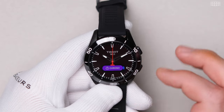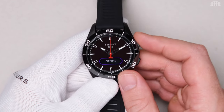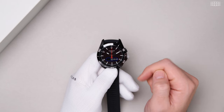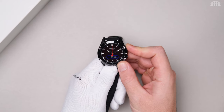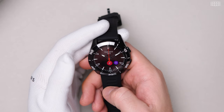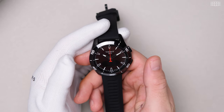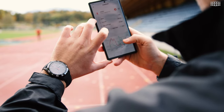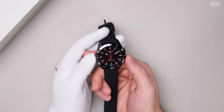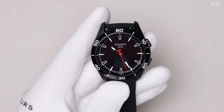Swiping left will get you access to the chronograph, which is controlled as any other mechanical chronograph via the pusher. Furthermore, there is a timer function where you can set hours, minutes, and seconds in a very simple way, either through the touchscreen or the pusher. Swiping down shows all the sport activities you can choose from. For example, if you choose running, it enables you to track your route via GPS while monitoring your speed, steps, heartbeat, elevation and more. To stop or reset any function, just hold the lower pusher. To get back to the main dial, just tap the watch with your palm.